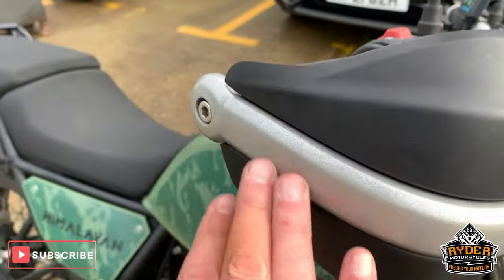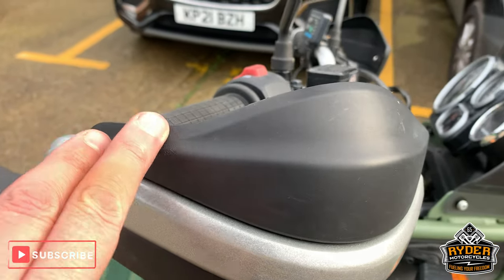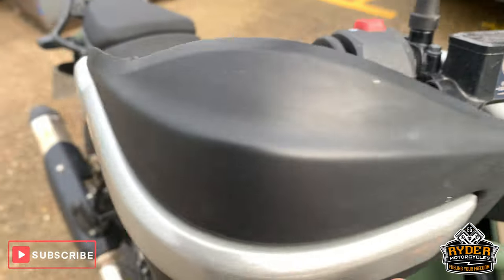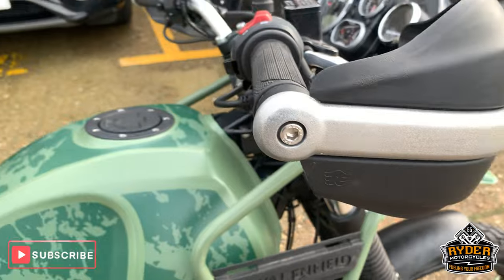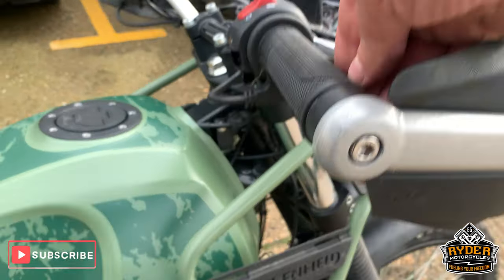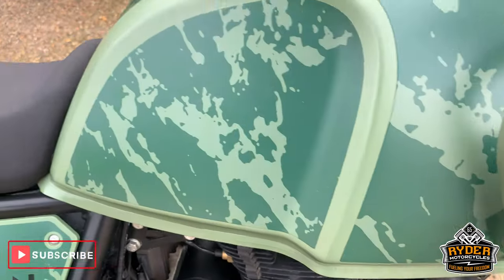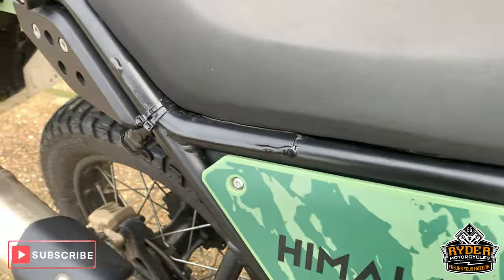Got the nice handguards there. A little bit of roughness there, but can't see any actual damage — it might just be part of the mould. Got a heat grip there as well. All good down the side there, nice framework.